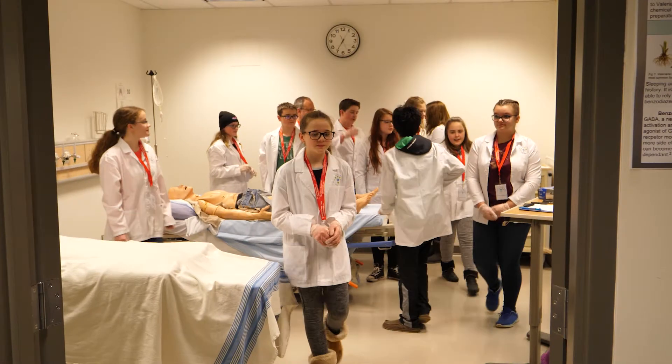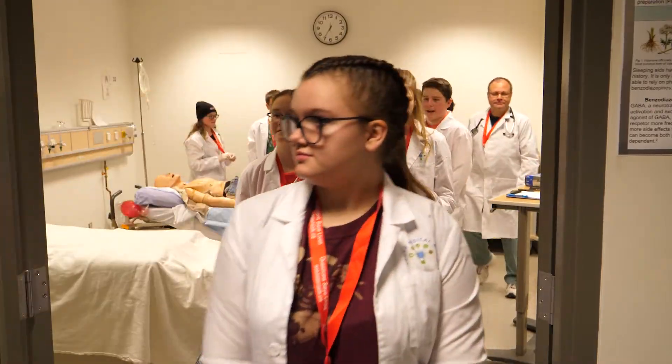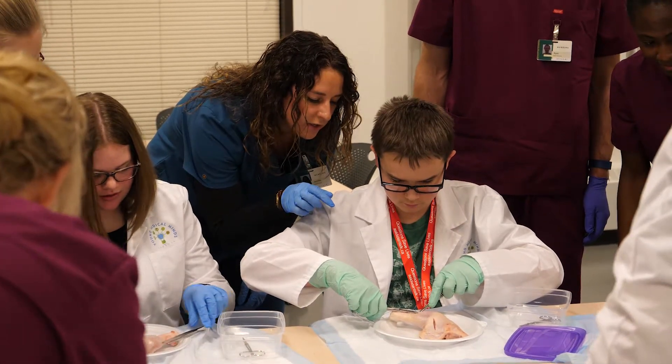This program opens up a wide variety of career options for them that they never even considered. You get to have hands-on experience with things that you would normally not be able to do at the age that you're at. Tonight, that includes casting and suturing.